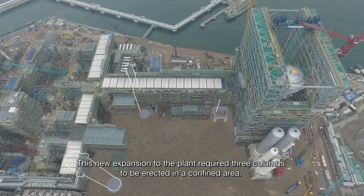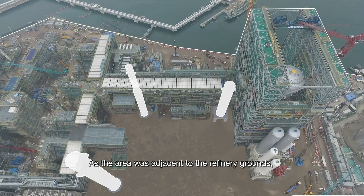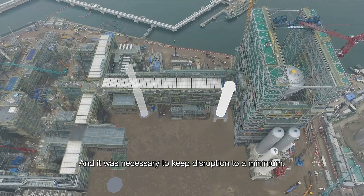This new expansion to the plant required three columns to be erected in a confined area. Each of these columns weighed up to 2,000 metric tons. As the area was adjacent to the refinery grounds, the surrounding site works provided limited space for heavy lifting equipment, and it was necessary to keep disruption to a minimum.